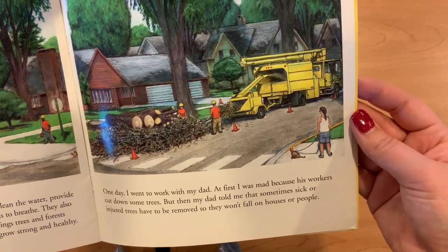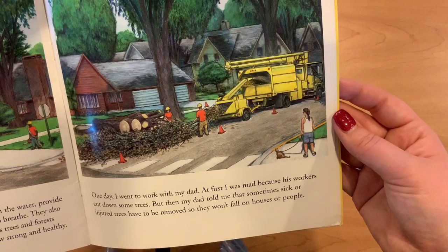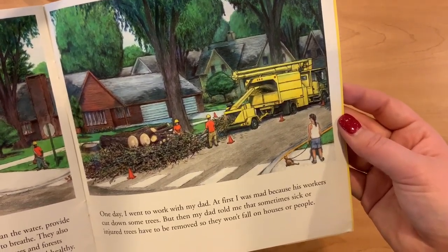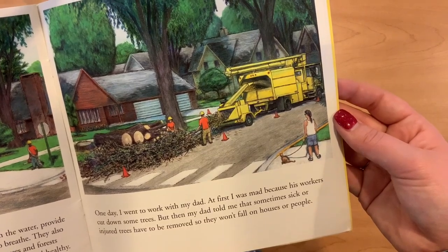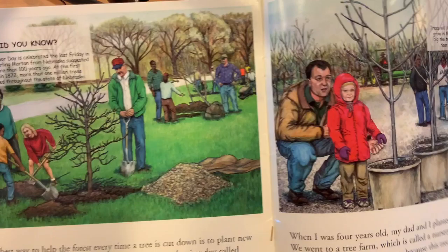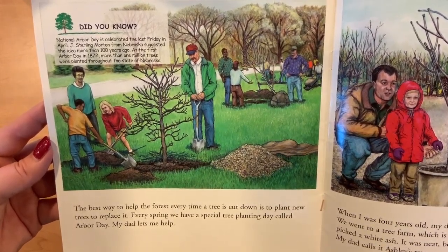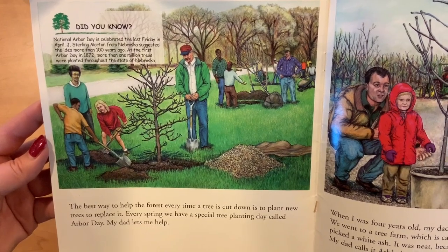One day I went to work with my dad. At first I was mad because his workers cut down some trees, but then my dad told me that sometimes sick and injured trees have to be removed so they won't fall on houses or on people. The best way to help the forest every time a tree is cut down is to plant a new tree to replace it. Every spring we have a special tree planting day called Arbor Day. My dad lets me help.